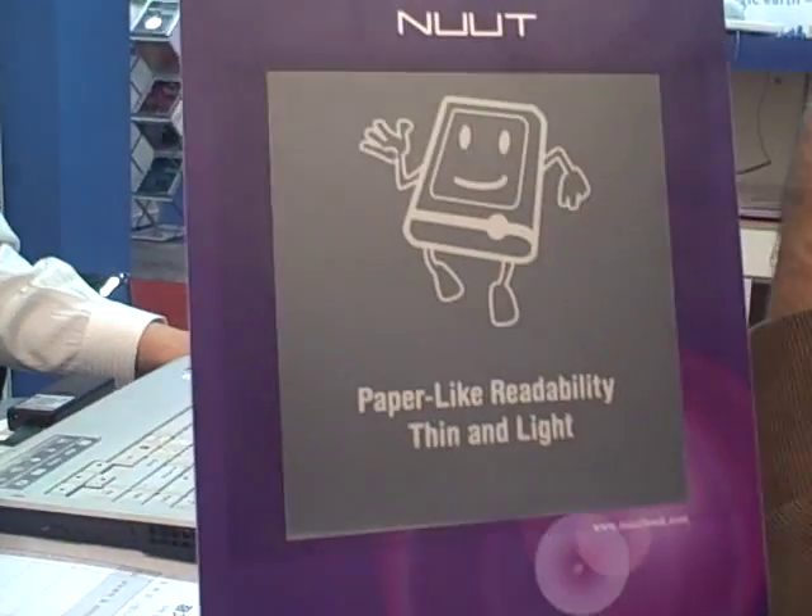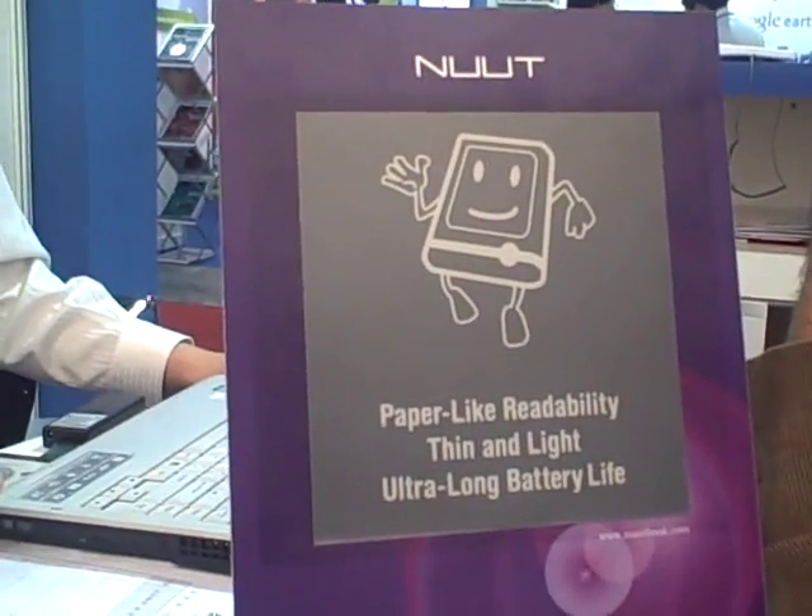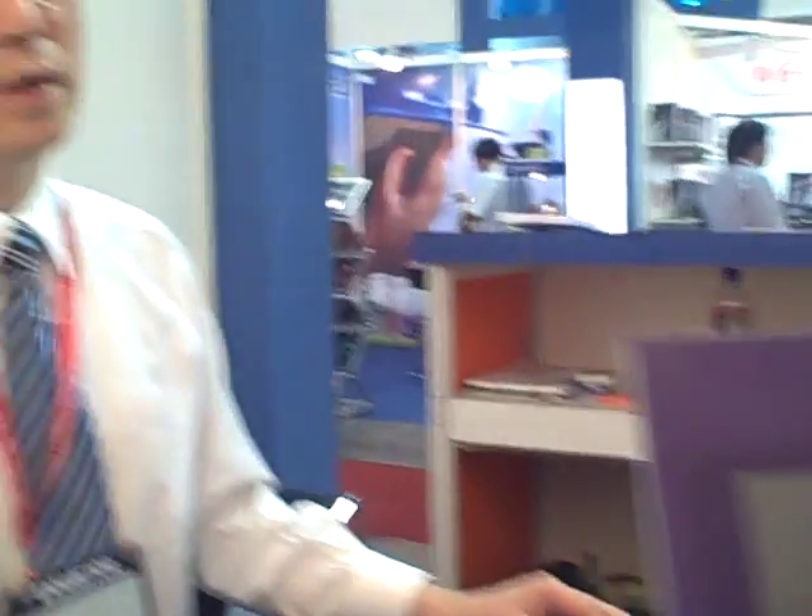E-paper is the next generation display, comparing to LCD it is different. The thing is, e-paper is very much like paper — their target is to copy paper and replace all of the papers. Because of that, readability is very high and battery life is very long.